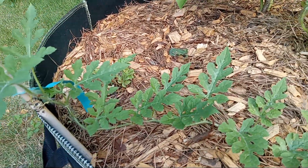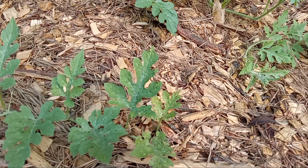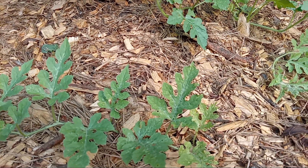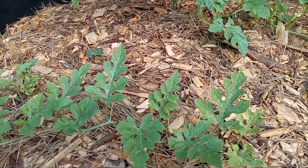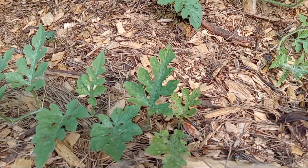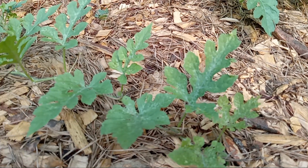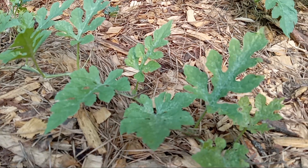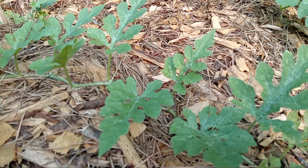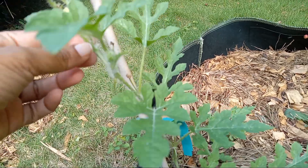Hey friends, how's it going? I hope you guys aren't too hot wherever you're at — it's very humid here in the Atlanta area. I came back outside to show you guys the watermelon plants. They're doing pretty good out here. Since last time I was out here, I can tell there's been some more growth, and this one's looking pretty good. It's got a lot of length on it and it's actually trailing up this bamboo stick right here.